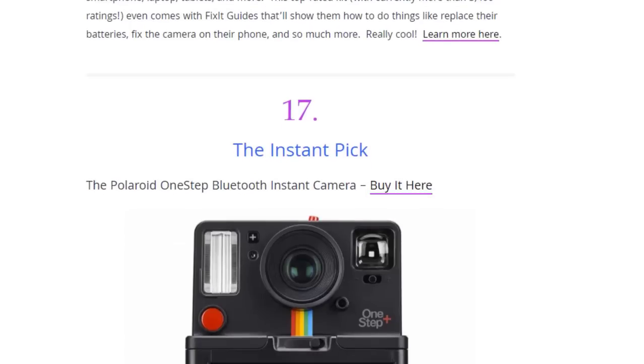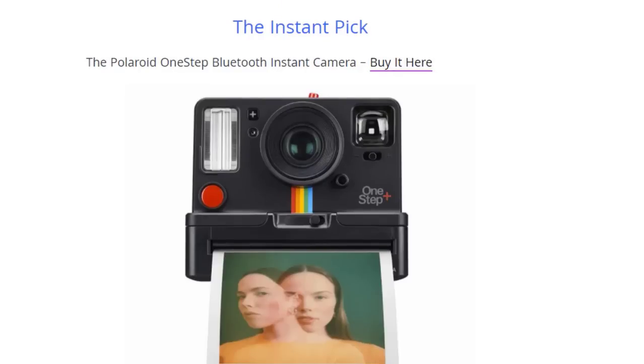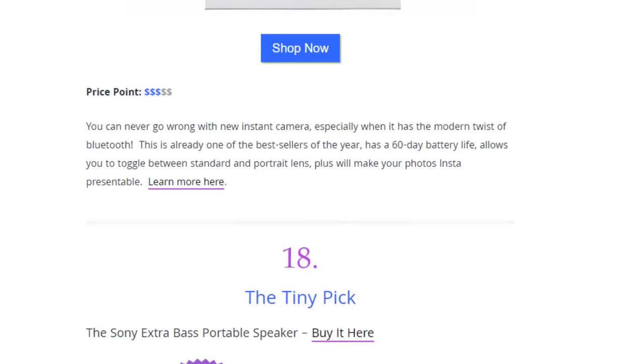Next we have the instant peak — the Polaroid OneStep Bluetooth Instant Camera. You can never go wrong with a new instant camera, especially when it has the modern twist of Bluetooth. Already one of the best sellers of this year, it has a 60-day battery life, lets you toggle between standard and portrait lens, plus it will make your photos instantly presentable.